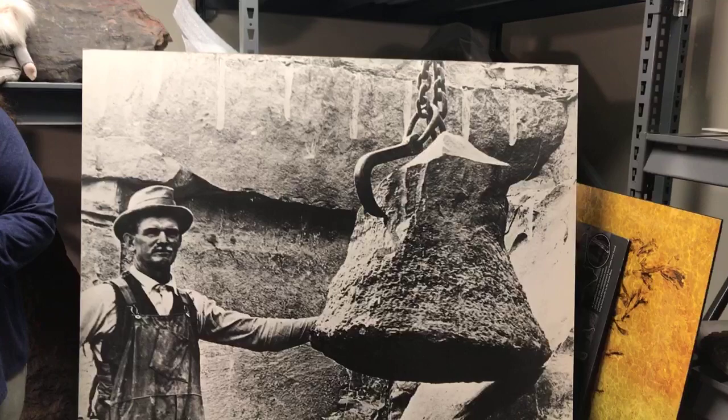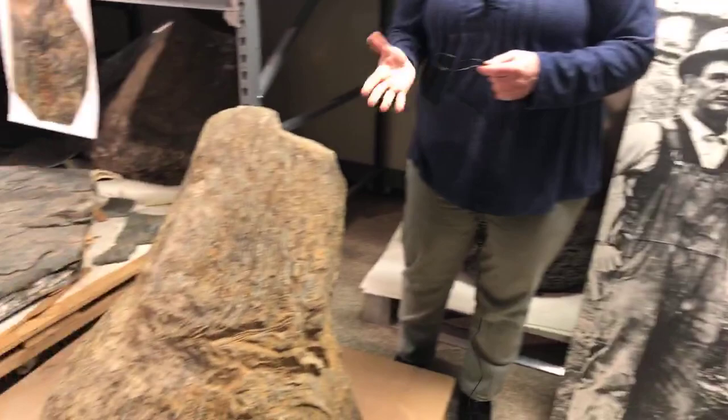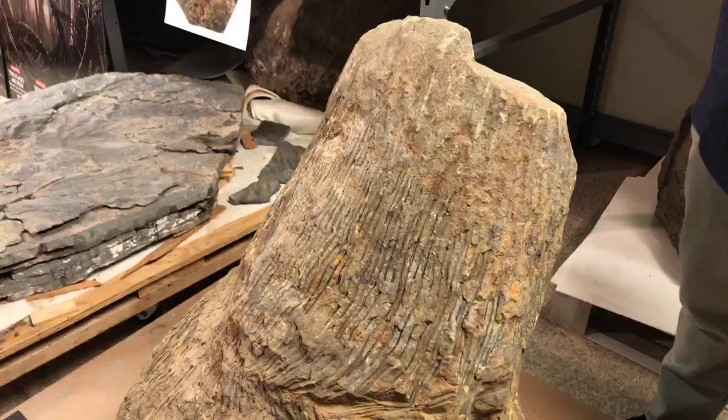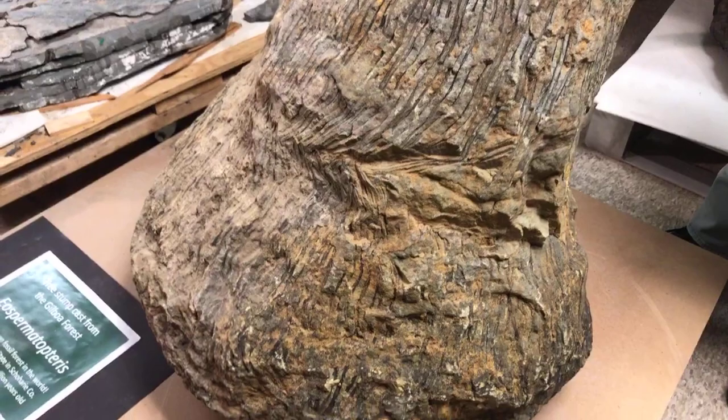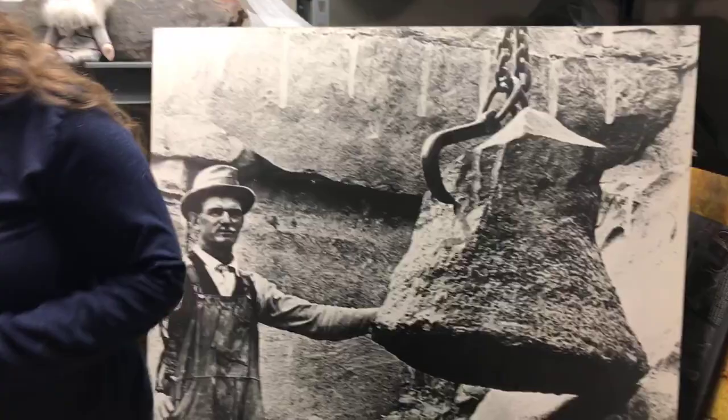Winifred Goldring studied these tree stumps and she named them Eospermatopteris, which means Dawn Seed Plant. She didn't know — and couldn't have known based on the information she had — that these weren't actually seed plants. These are plants that lived before seeds evolved. So she named them Eospermatopteris, but there was one thing she was still missing: she didn't know what the top of the tree looked like, and it would be a while before that would be learned.